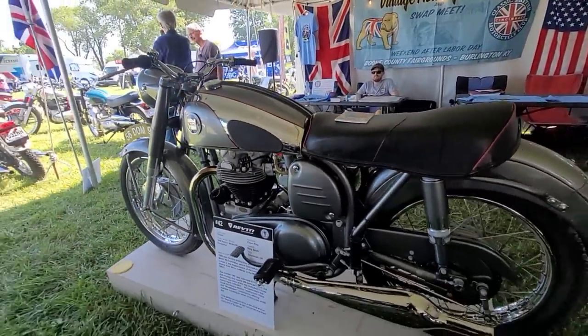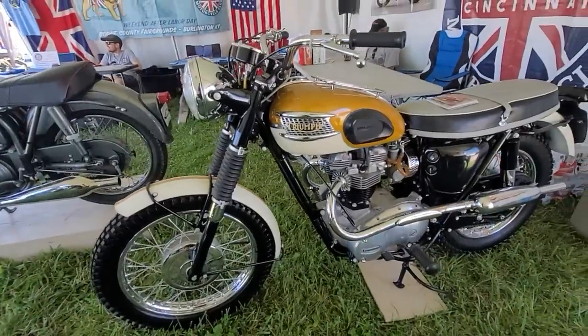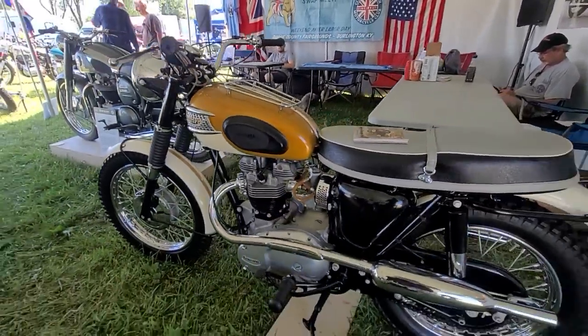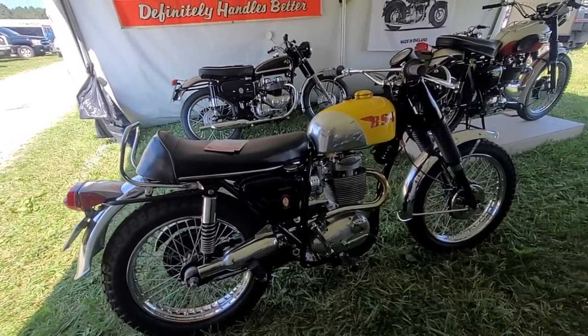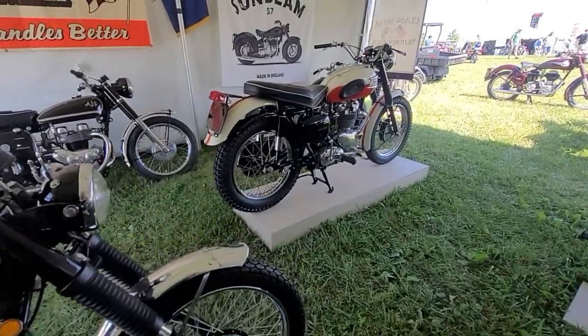That thing's beautiful. Wow, everywhere you look — wow, stunning. Very, very nice. Some beauties in here, guys.